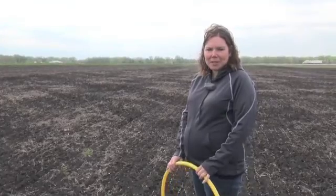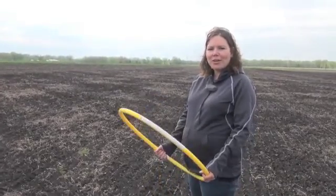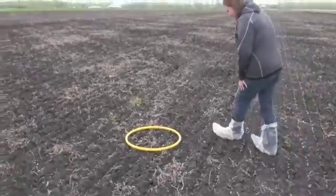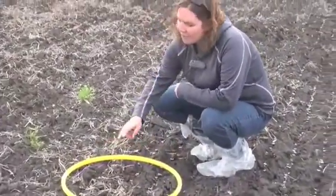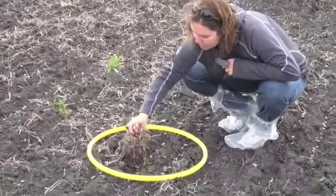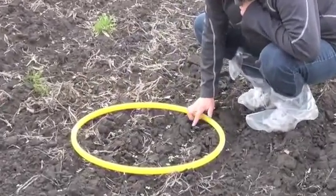We're going to do a few plant counts here. In order to keep plant counts completely random, you cannot just choose your location — you should toss your hoop. Then you come down and count the number of plants that fall within the quarter meter squared. I'm just going to remove some of the trash here so we can do a better count. One, two, three, four, five.